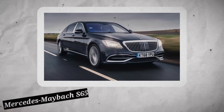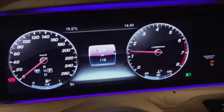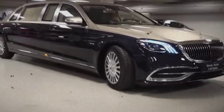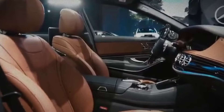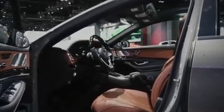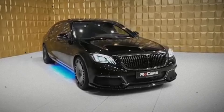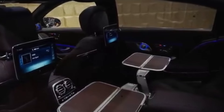For moments of relaxation and elegance, the prince often turns to his Mercedes-Maybach S650. The Maybach's interior is truly designed for royalty, with fully reclining leather seats, ambient lighting, and even a built-in refrigerator. It's the perfect blend of cutting-edge technology and old-world luxury, priced around $200,000.